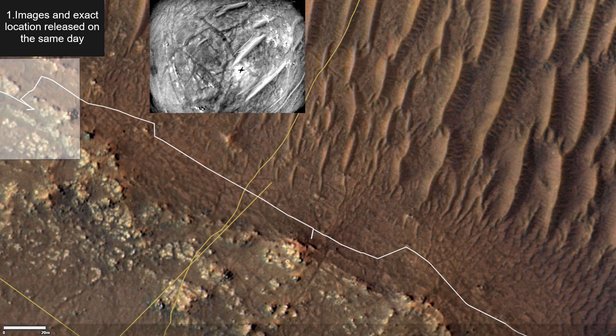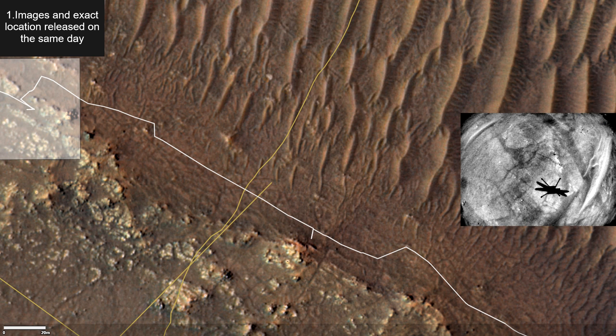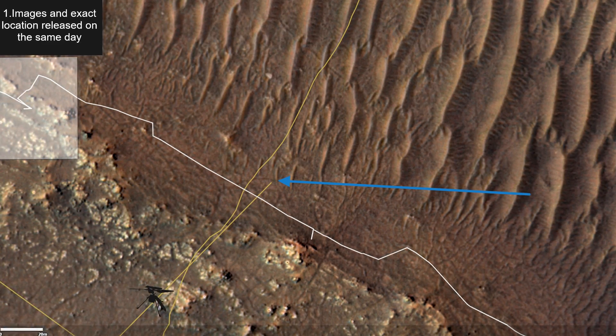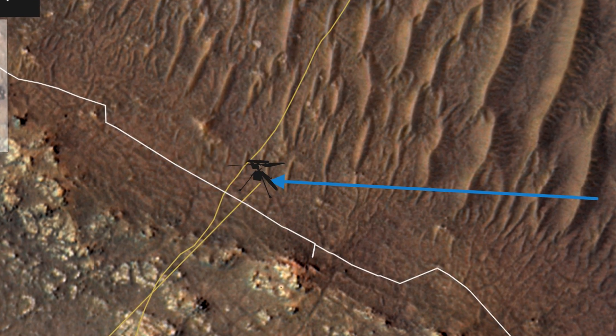Point 1: Usually between publishing new pictures and publishing the exact location, there is a time gap — between 2 to 5 days. The landing pictures are published first, the exact location a bit later. The fact that NASA already published the correct location of the chopper, which I checked is correct, means that the flight was nominal.